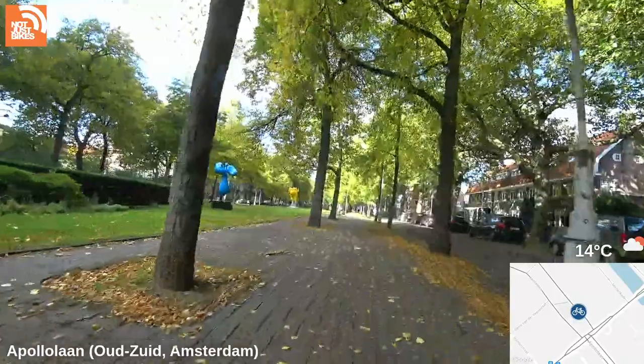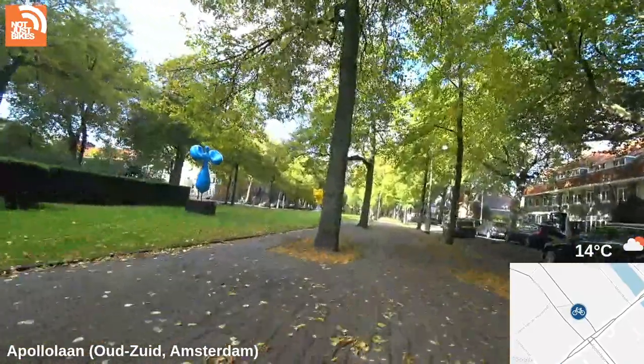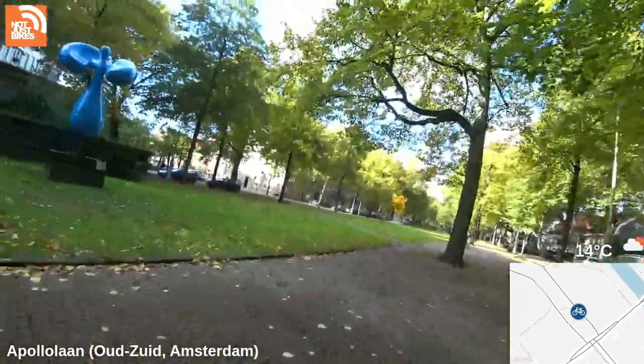All right, let's see what we've got here. You can keep track of what you think of the art — maybe give a score out of ten.